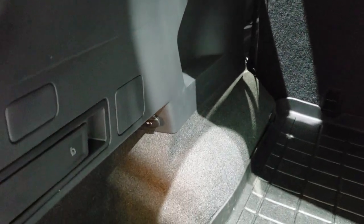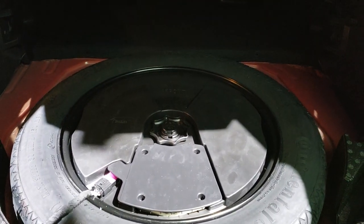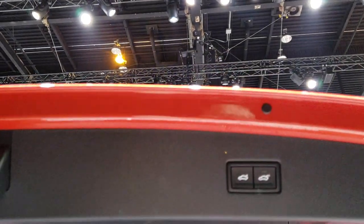It also keeps your groceries cool. You can put those back seats down with the little latches right here — kind of a neat feature. And there is a spare tire back here as well.